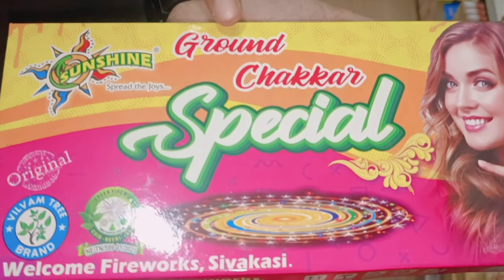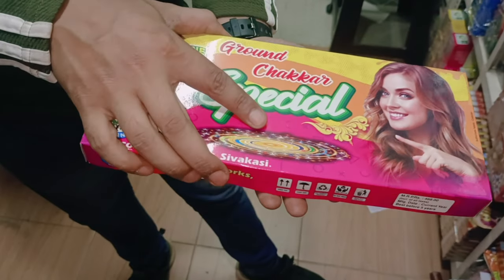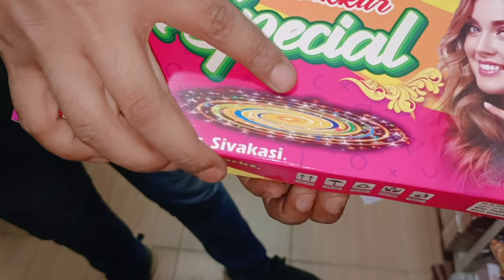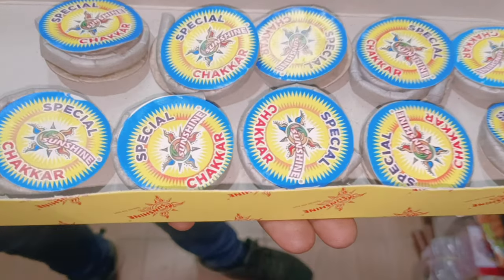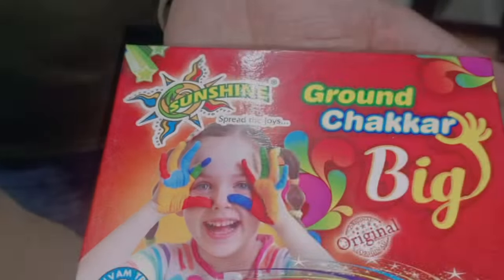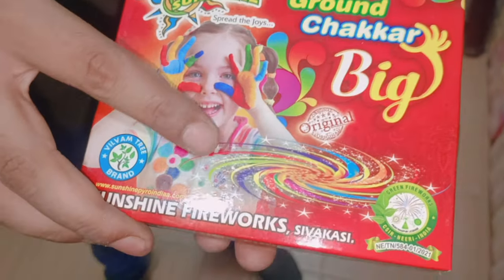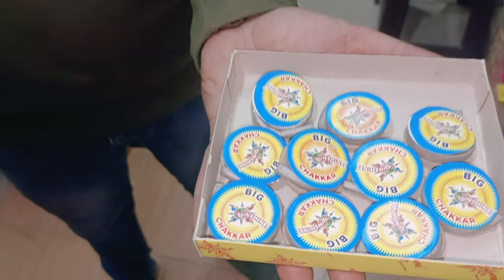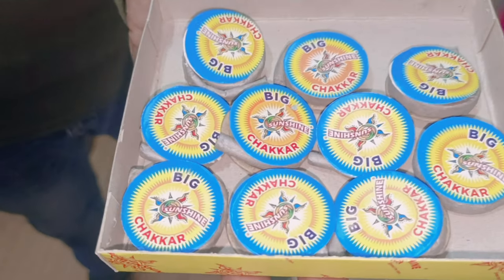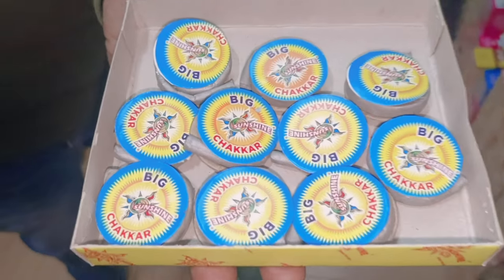This is a Sunshine brand Ground Checker Special — you'll get 10 pieces for 90 rupees. There's also an 80 rupees version. The smallest size Ground Checker from Sunshine brand is 10 pieces for 50 rupees. The rates are very easy and affordable.